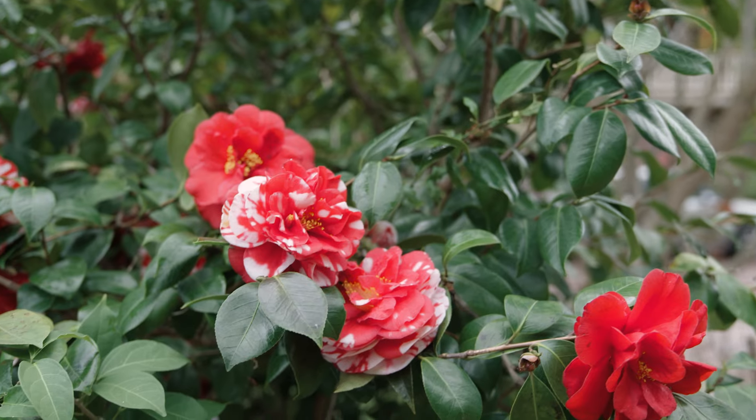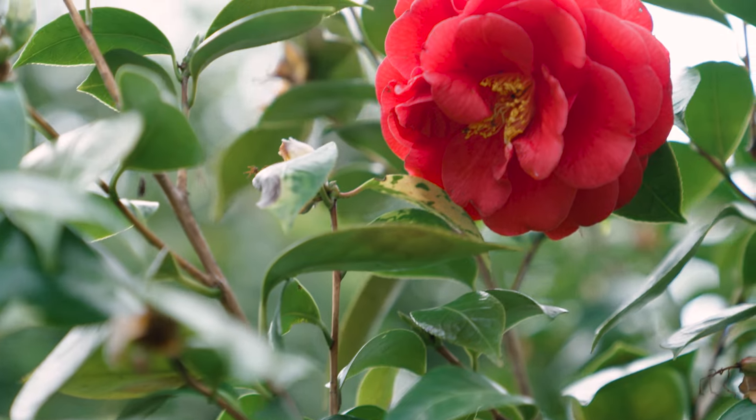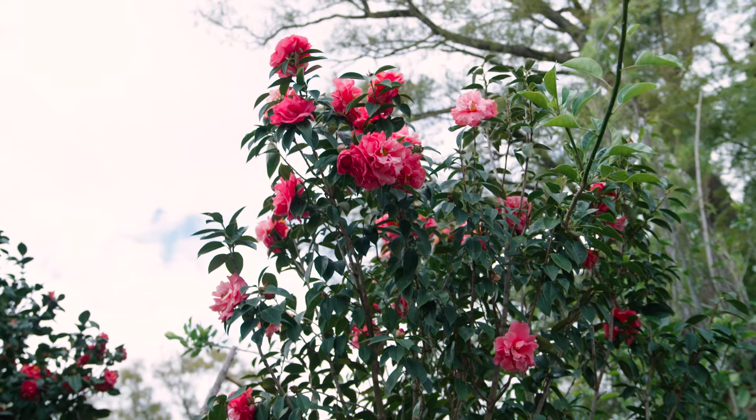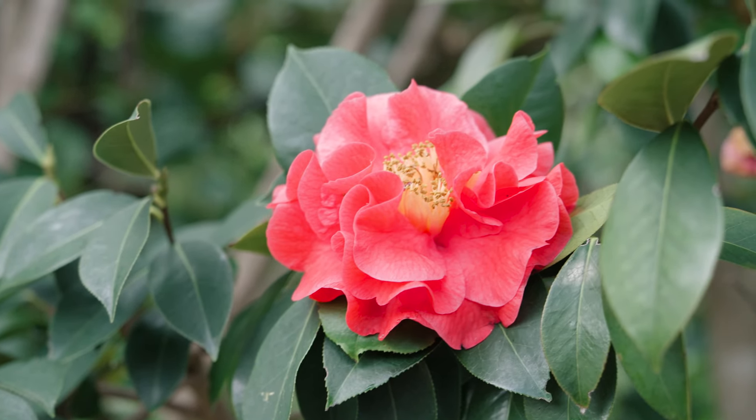Then there's the more dramatic Japonicas over my right shoulder. Now these have got medium to large flowers, beautiful colours, and they start flowering in June and go right through to September. And lastly, the big ones, the Reticulatas. These are very dramatic flowers, large and really very showy, and they start in late spring and go through to October.